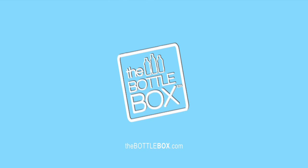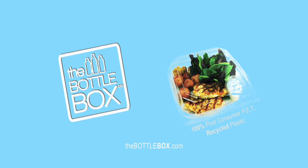The bottle box is made out of 100% post-consumer PET plastic bottles — the most eco-friendly plastic container on the planet.